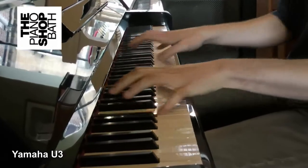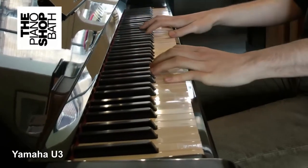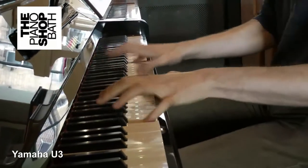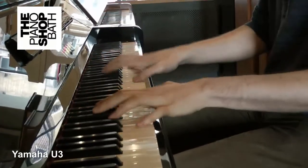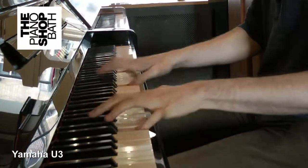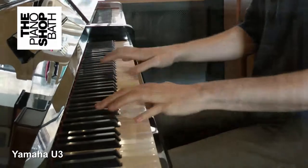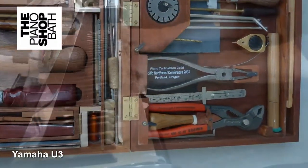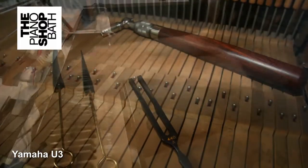Furthermore, as they break up, they will make the piano action inconsistent from key to key. Loop chords can have a lifespan of as little as 20 years depending on the environment. The Piano Shop at Bath always ensures that these items are changed if suspected of being near end of life, in order that we can ensure that there are decades of life left.